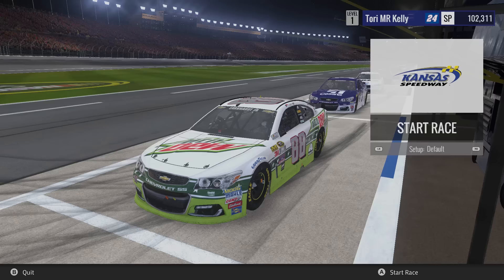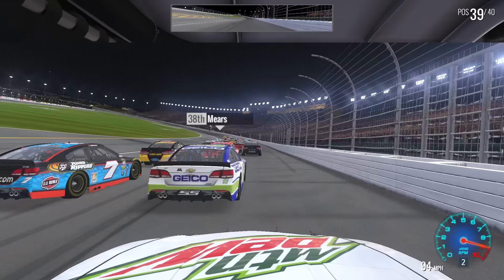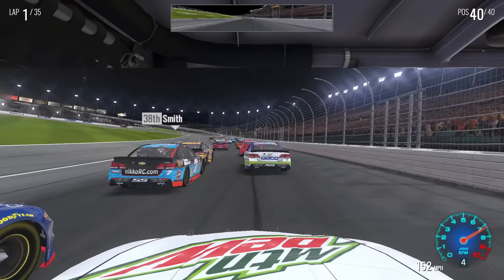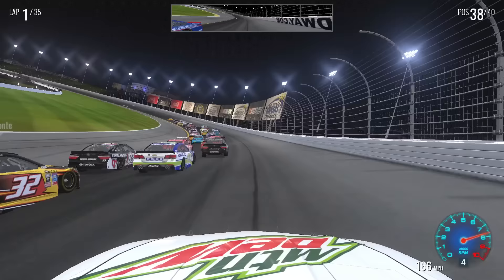Let's skip qualifying and practice and go straight to the race. The race is going green — green flag is out at Kansas. I actually don't see Keselowski back here, so it looks like he might have been patched. Even though the patch hasn't come out, it looks like they might have fixed that, because I do not see Keselowski back here — so that's good news. Already on the high side, probably that's how it's going to be for a while.